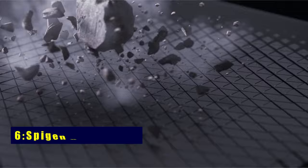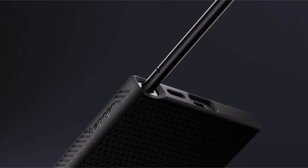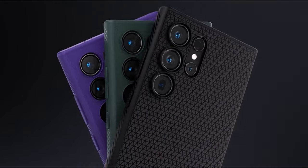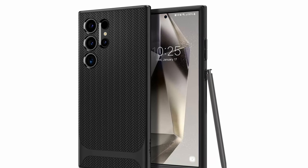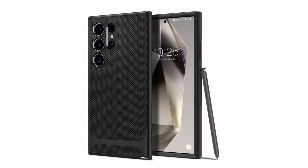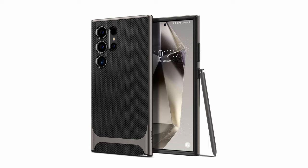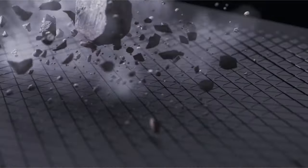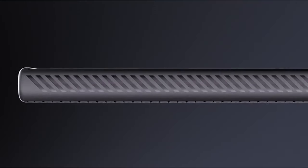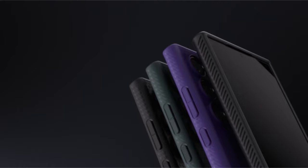At number 6 is Spigen Neo Hybrid. Experience the epitome of protection and style with Spigen's Neo Hybrid. Crafted from PC and TPU, this case ensures unmatched durability. Its sleek herringbone design not only adds flair but also enhances your grip. Precise cutouts and tactile buttons provide solid feedback, while raised edges safeguard your screen and camera. Compatible with S Pen, wireless charging, and PowerShare, the Neo Hybrid is a perfect blend of functionality and sophistication.